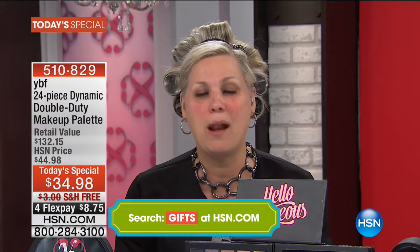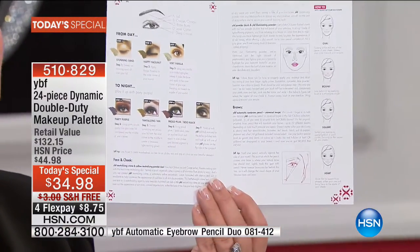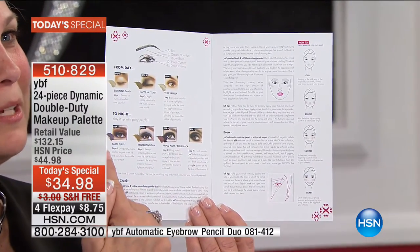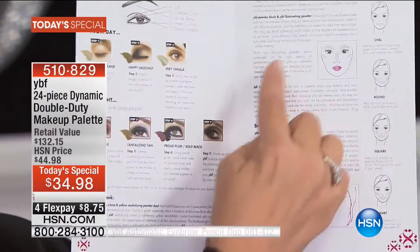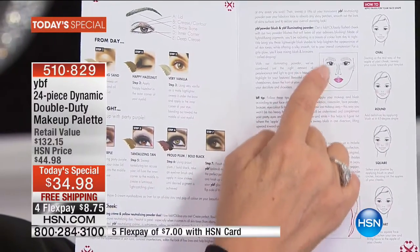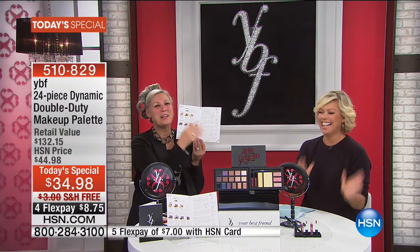YBF is all about you being your own personal best friend. The products are 100% paraben free and beautiful to apply. We call it our color care system. Every product comes with a romance card that takes you step by step. It's a one color shade system for all women, from ivory all the way to ebony. Here's the daytime eye, the fashion eye with purples, blues, and teals, and the smoky eye — you can get all these looks out of this palette. We'll also show you how to use the highlighting powder above and below the eyes.